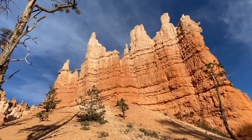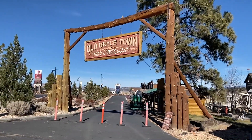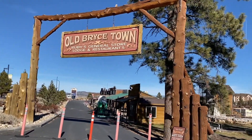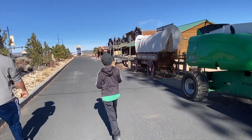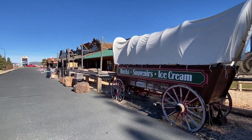Another quick tip: if you're traveling with kids, there's also a fun stop outside Bryce Canyon National Park called Old Bryce Town, with a few places to grab a snack, some ice cream for the kids, and souvenirs. I went during Thanksgiving and the stores were closed, as you can see here on the video, but hopefully next time I get to visit some of these stores.